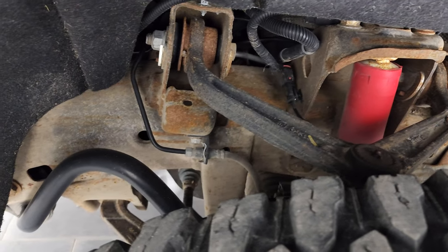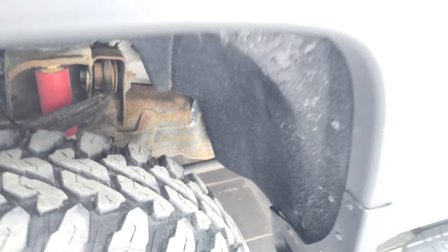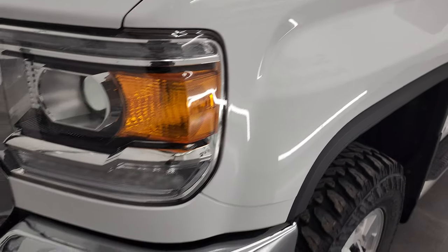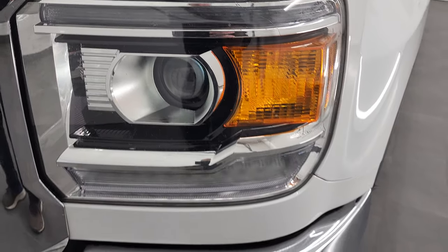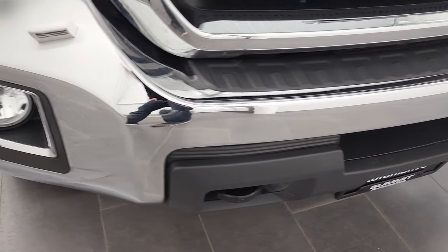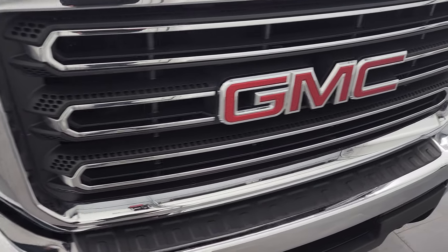The frame and underbody are in pretty nice shape with just a little bit of surface rust. This one came out of Iowa and has the Z71 off-road suspension package. The headlight lenses are nice and clear — you get the LED running lights, projector headlamps, and factory fog lights. The front bumper is in fantastic condition; I didn't see any dents or dings. You also get the chrome-trimmed grille, and the hood is in very nice condition.